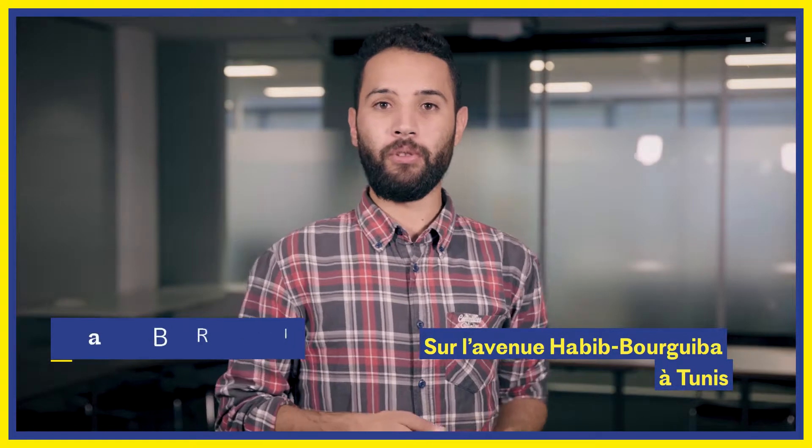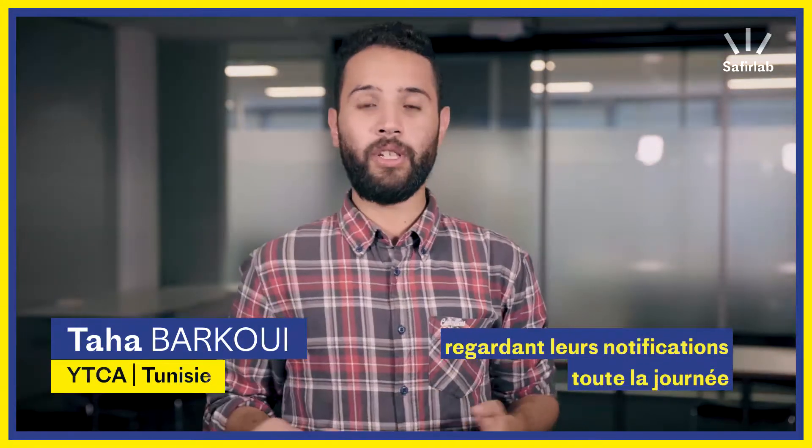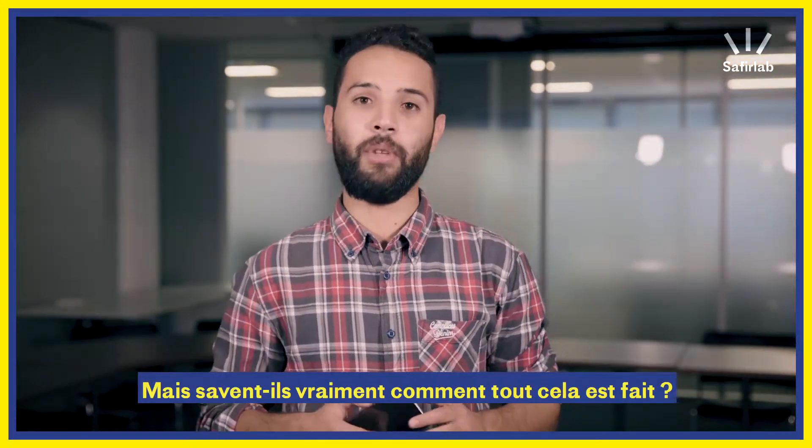Just going across the Habib Bourguiba Street in Tunis, you see kids, parents, and even adults going around with their smartphones on, checking their feeds all day long. But have they ever wondered how these things are made?